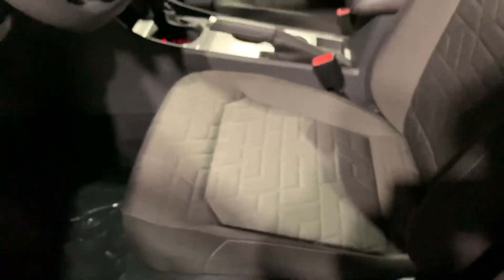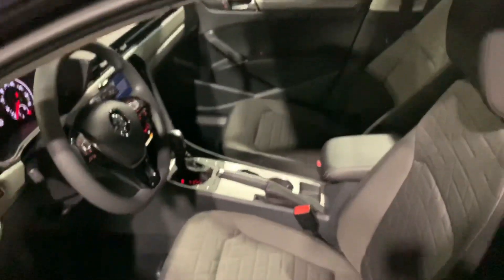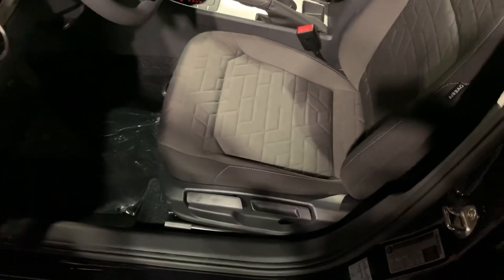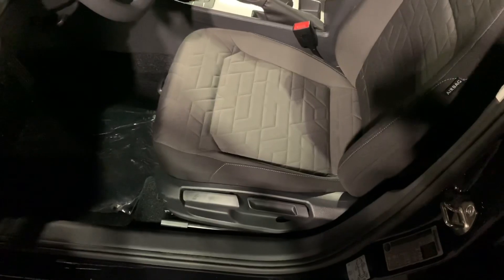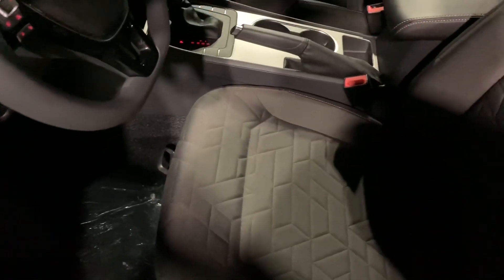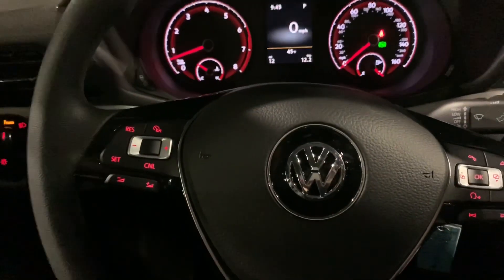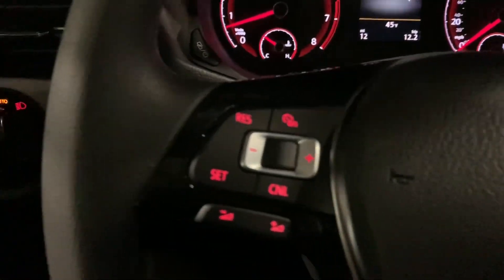Unlike the Jetta on the base model, this actually has a height adjustment on the passenger seat, which is really nice — I'm surprised the 2019 Jetta didn't come with that. Our controls for this seat are on this side, along with our auto headlights and dimmer switch right there.